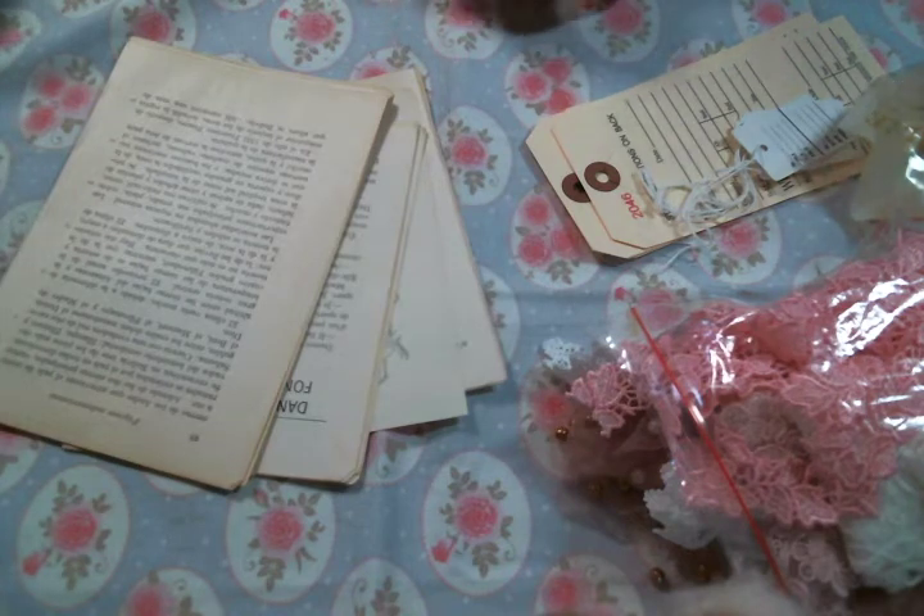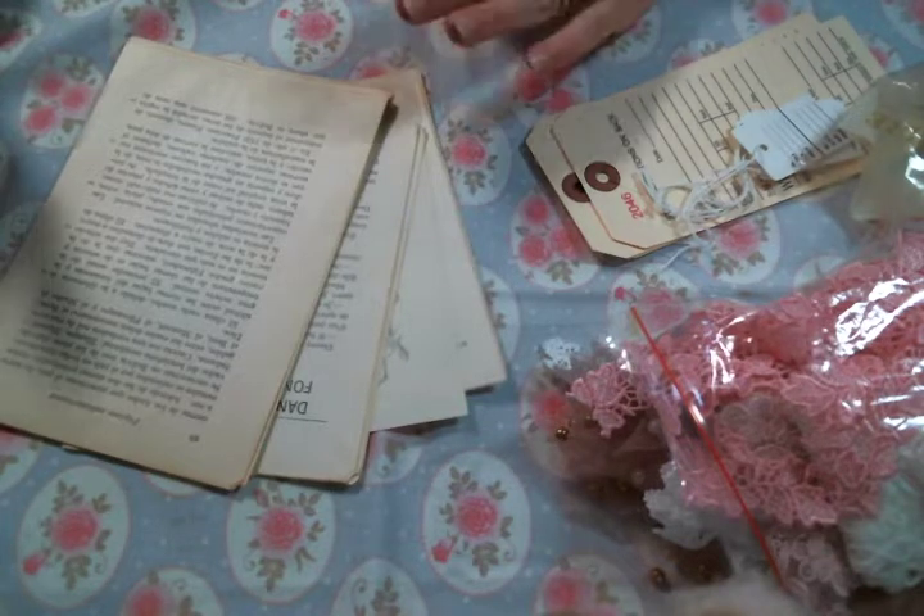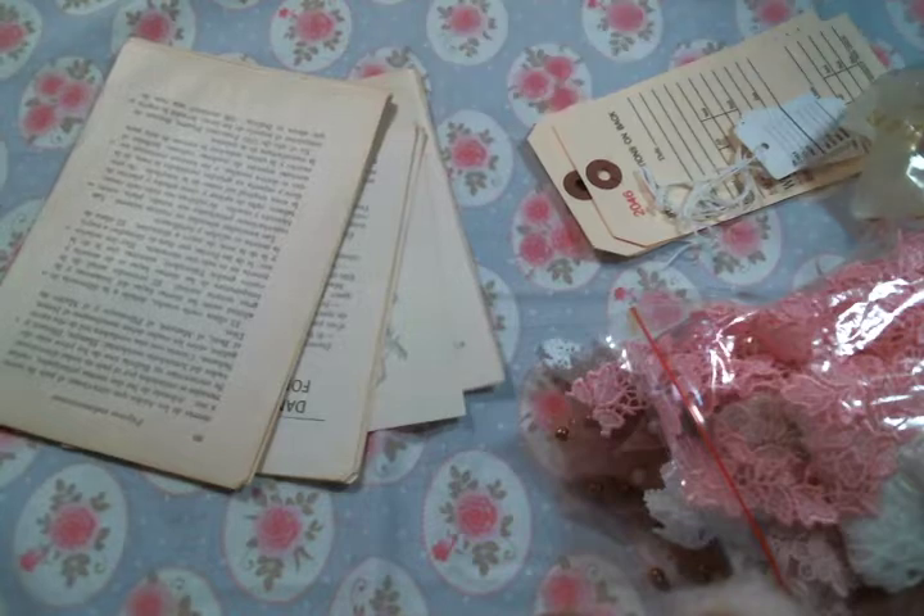Hi everyone, Amy Love here and I am here to share with you the Angel Dream Crafts products I will be working with in July. I'm so excited, I can't wait to share with you.